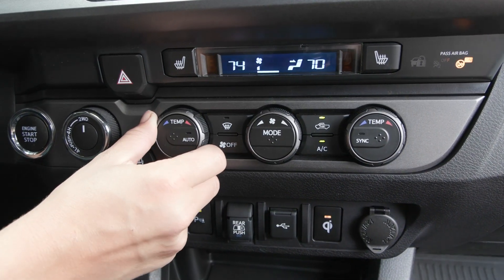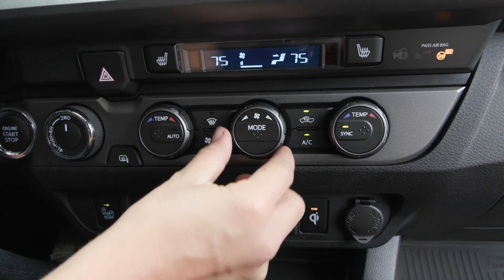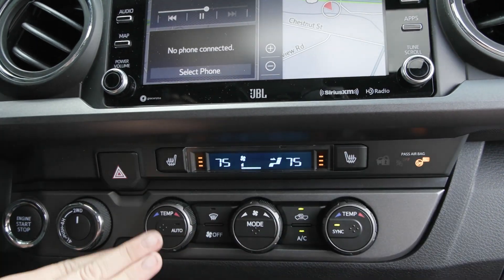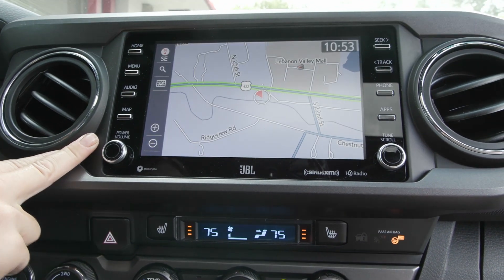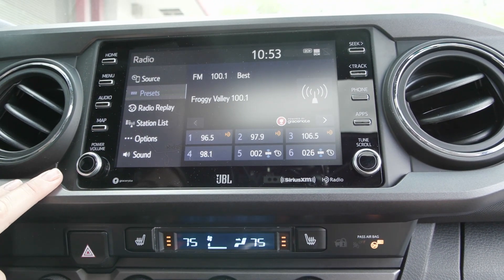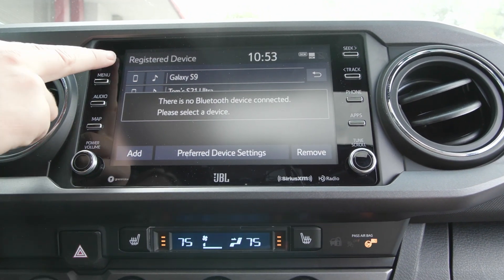You have the defrost mirrors along with other options including your dual zone climate, and you also have your heated seats. A little bit higher you do have the built-in navigation system as well as your menu controls with your audio controls, and you can connect your phone as well as many other great features, settings, and apps.